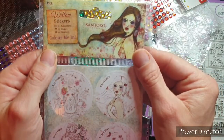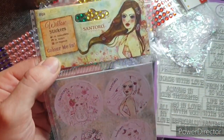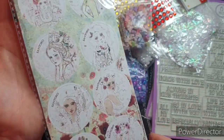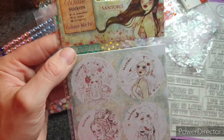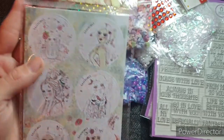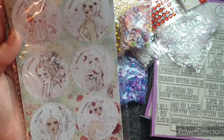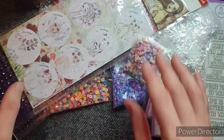Then I got these Santoro stickers. These are Colour Me In stickers — they've got a little bit of colour on them but you colour them in. I see a lot of people haul Santoro, so I thought I would get them and put them aside and decide what to do with those at a later date.